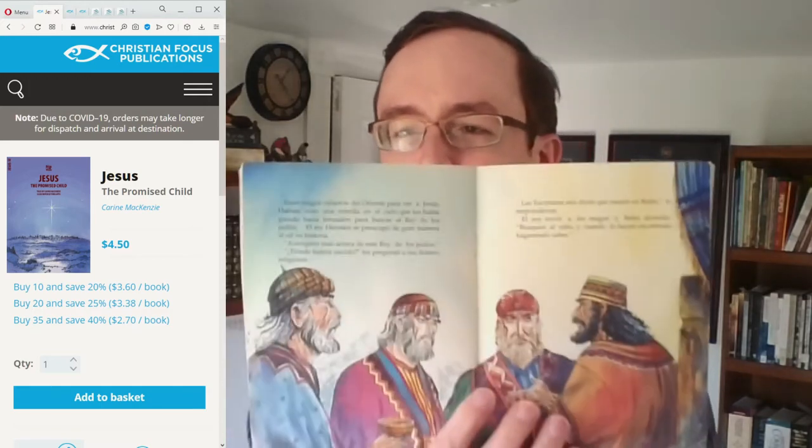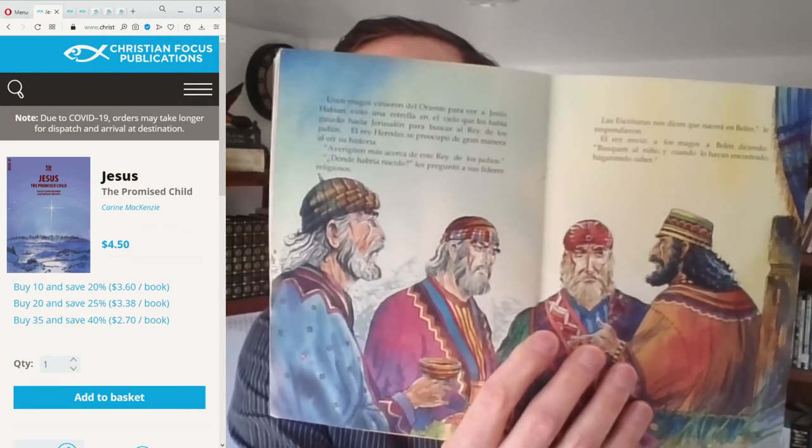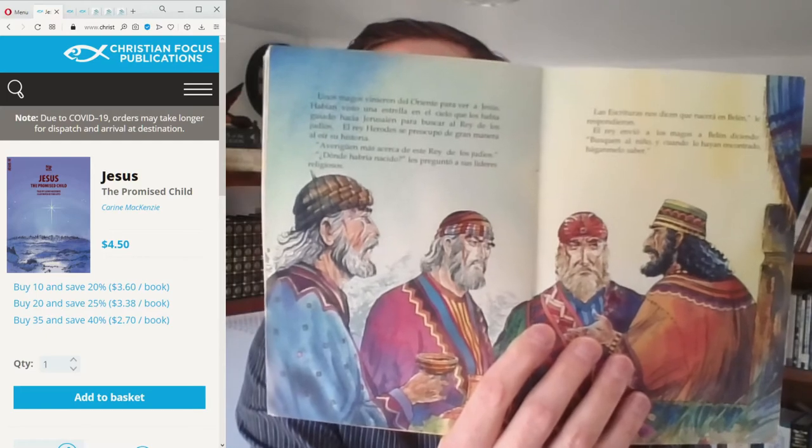One thing I'll point out about this particular series: there's a fair amount of text per page with a rather small font size and more detail on each page. This makes it a substantial story — this isn't just something you're going to read in a couple of minutes to your kid every evening.